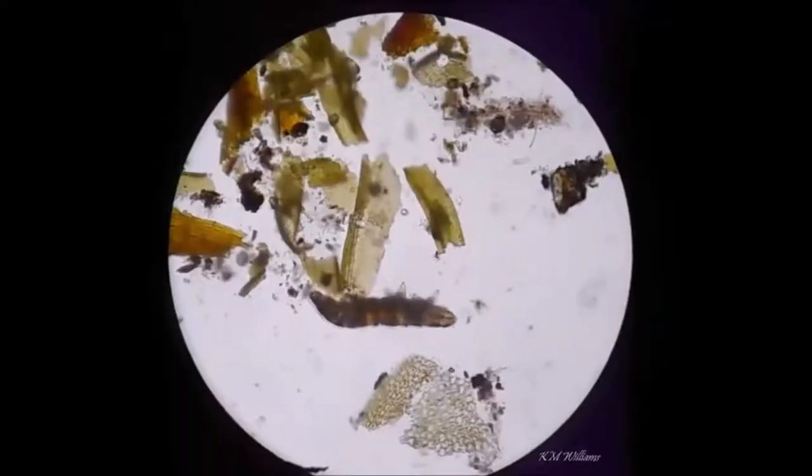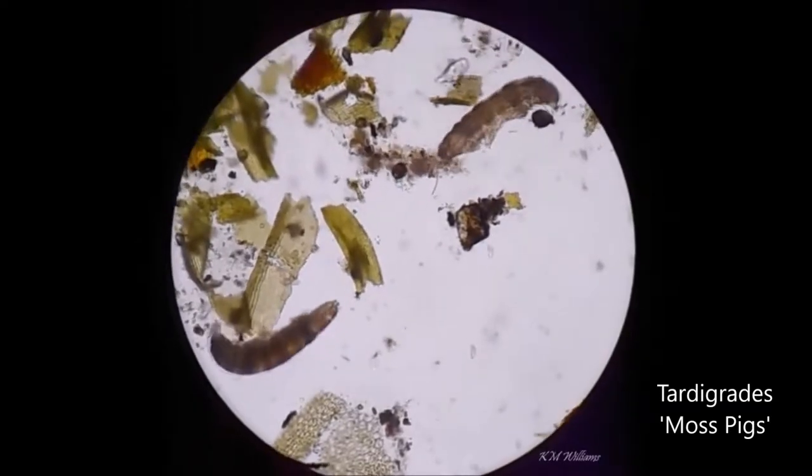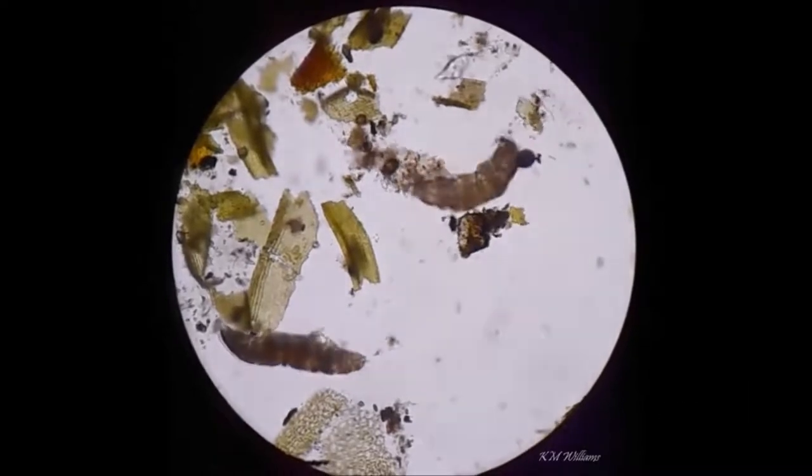Today I'll be discussing this incredible discovery that was made in 2019 of Moldpigs, which were described from microfossils in a piece of amber. You might know that tardigrades are sometimes called moss pigs or moss piglets, because the terrestrial ones often live and eat and spend most of their lives in moss and lichen. But what on earth is a Moldpig, and how is it related to a tardigrade?